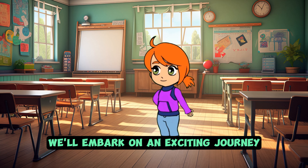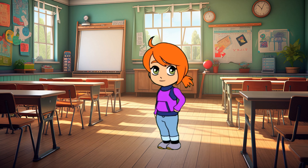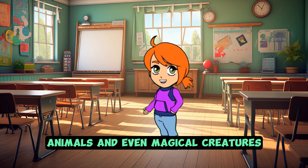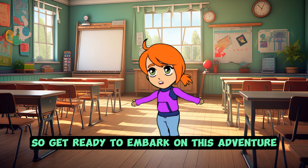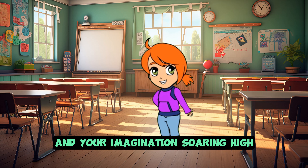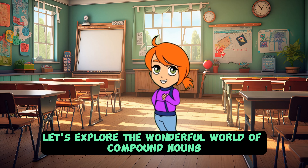Throughout our lesson today, we'll embark on an exciting journey exploring the world of compound nouns. We'll uncover how everyday objects, animals, and even magical creatures come to life through the power of combining words. So get ready to embark on this adventure with your thinking caps on and your imagination soaring high! Let's explore the wonderful world of compound nouns together!